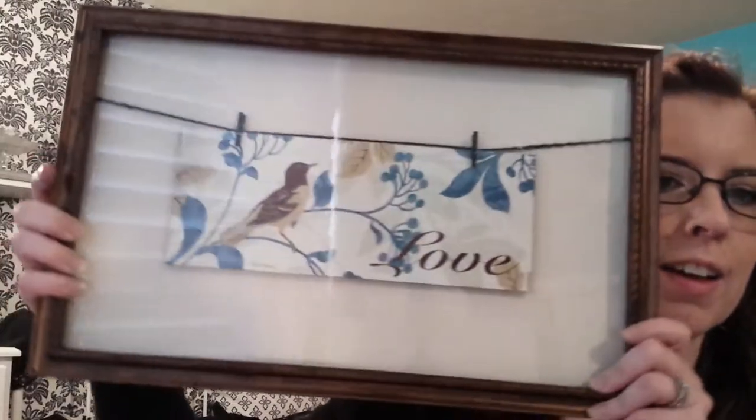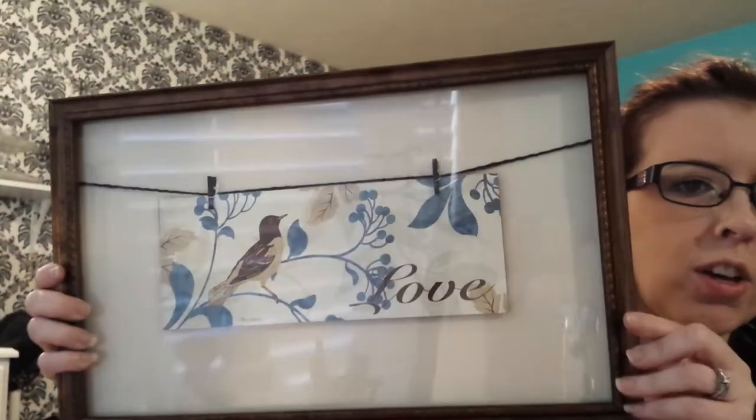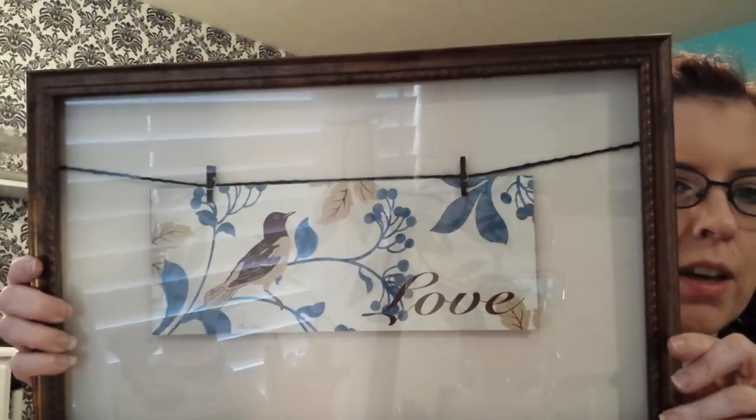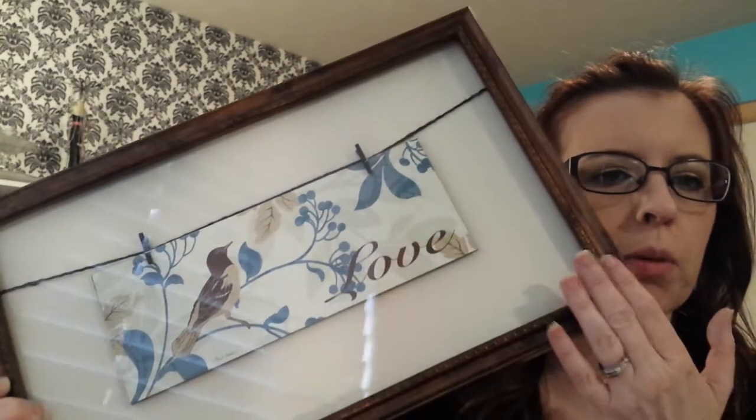I got a new shower curtain for my bathroom. It has like birds on it. And they had this picture at Big Lots and I thought it was so cute — it can go with my shower curtain. It says love. They had all different kinds: some said love, some said peace, some were black frames with pretty birds. It just was so cute.